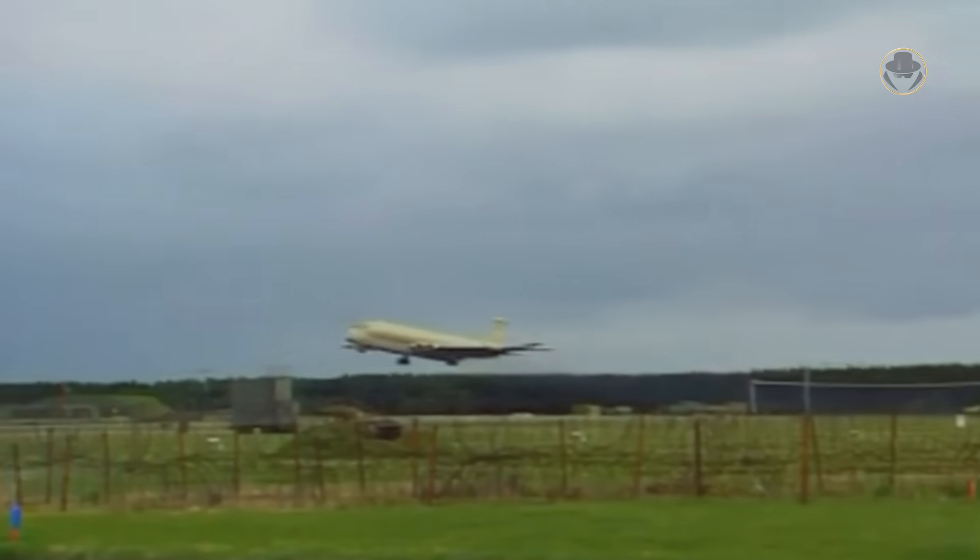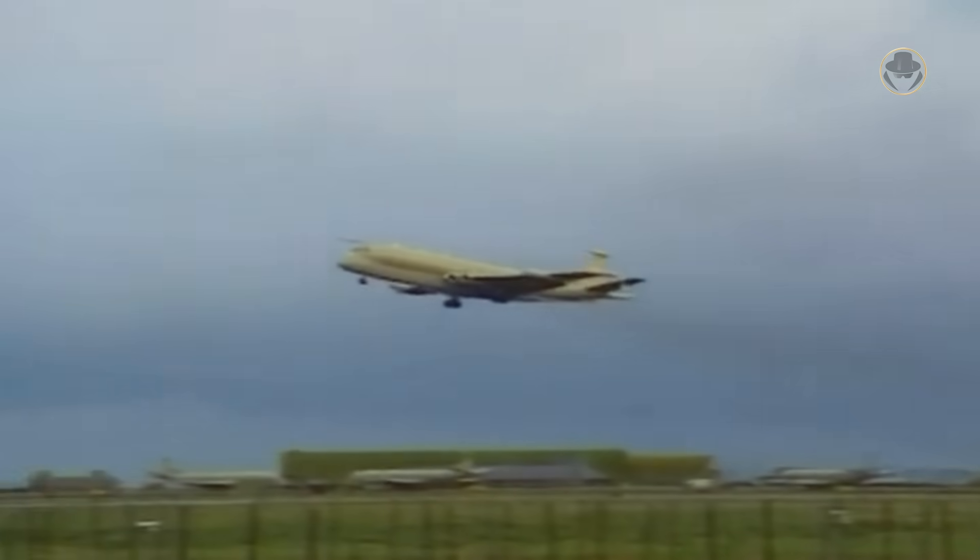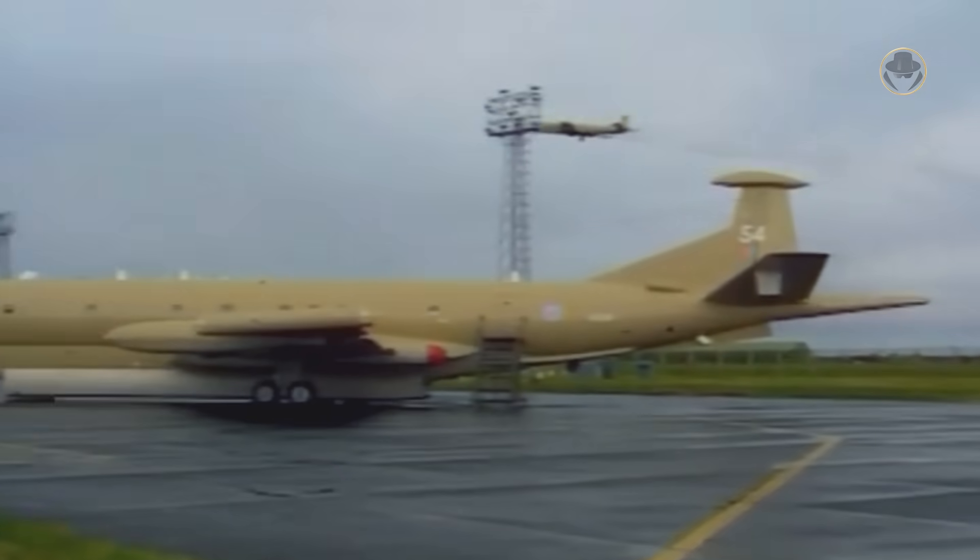The project primarily focused on modernizing avionics. It also included a more powerful auxiliary power unit, modified air conditioning systems for the pressurized cabin, and cooling for the new equipment. The RAF officially reintroduced the newly converted variant, now called Nimrod MR2, into service on August 23, 1979.